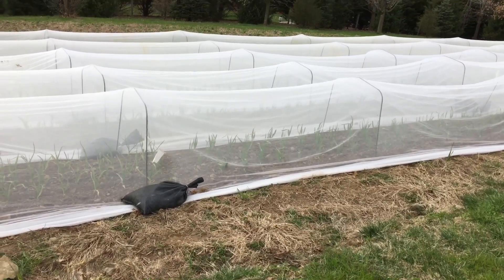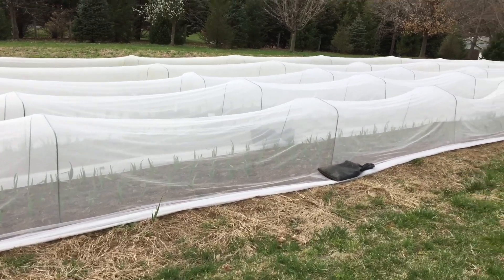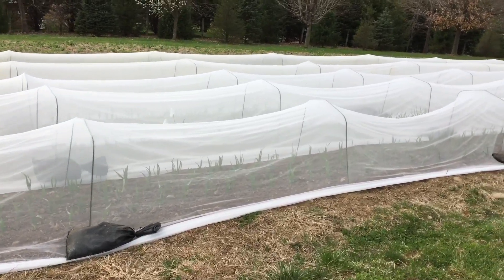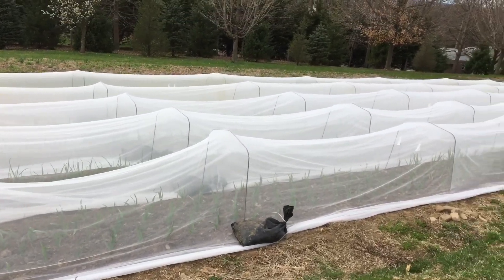We covered all of our garlic a couple of days ago to protect against Allium leaf miner. Allium leaf miner is a flying insect that feeds on all Allium crops and then eventually lays eggs into the leaf. The eggs hatch, and in the larvae form, it looks like a little maggot.